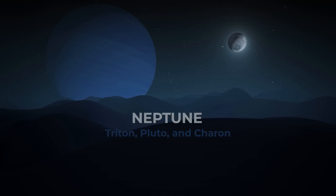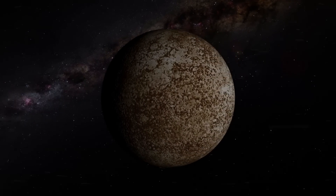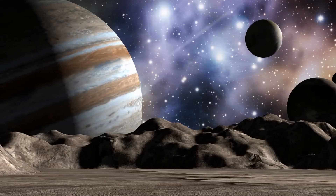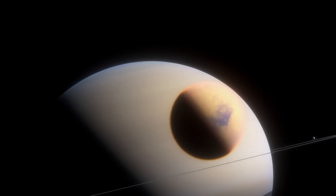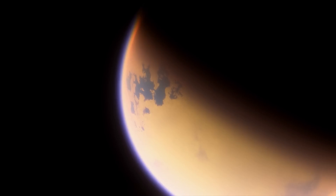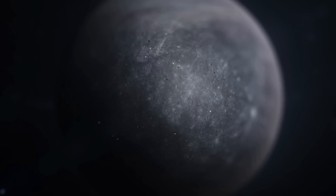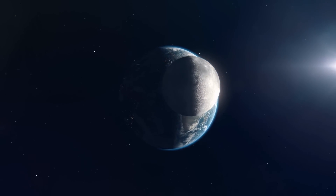But no moon has ever succeeded in becoming a moon of Mercury or Venus. To understand why this is, let's take a look at other planets first and see how their moons formed or got captured and ended up orbiting around the planets in our solar system. The planets Mercury and Venus do not have moons of their own, unlike other planets in the solar system.